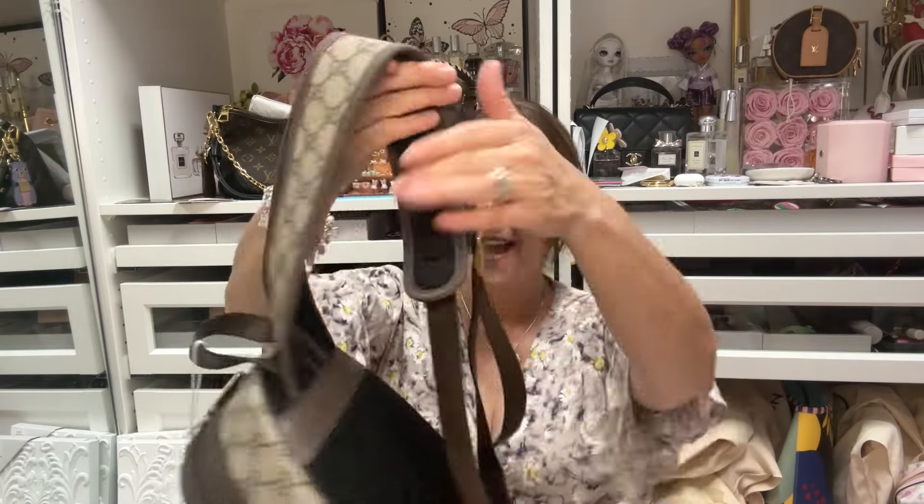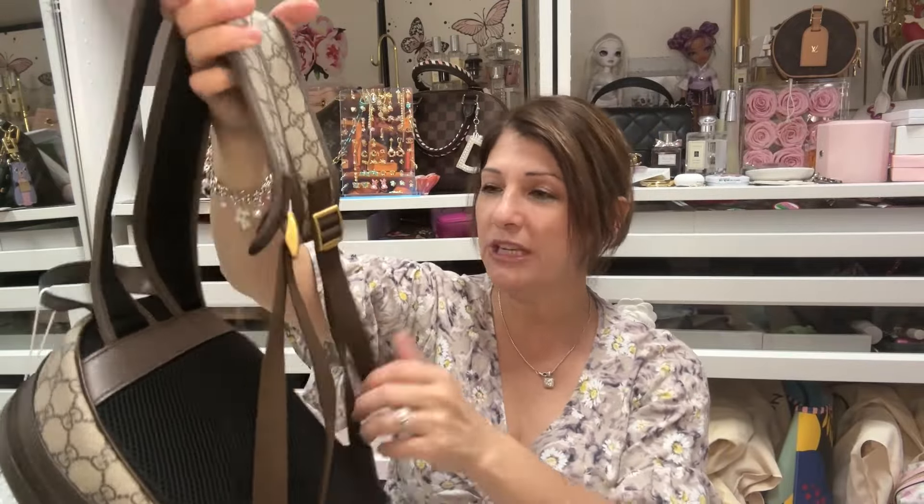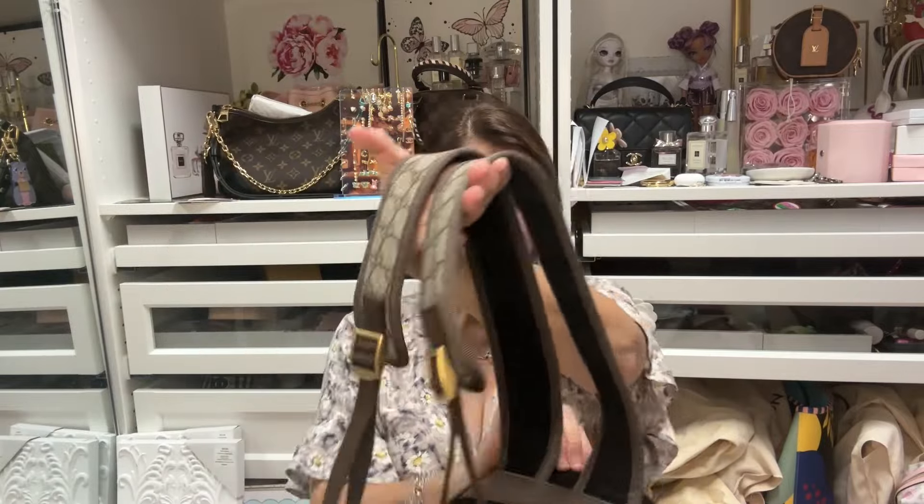I actually like the straps — they're padded and not too thick. I remember trying it on maybe four years ago, but I was so into Louis Vuitton that every time I thought about getting this, I'd run into Louis Vuitton and get something from there instead. This time I told myself no — I've really been obsessing over this on the website, and now I finally got it.